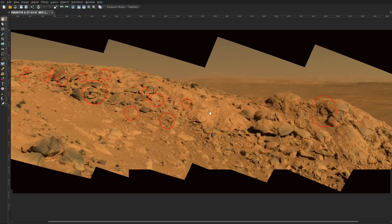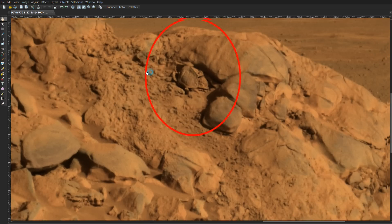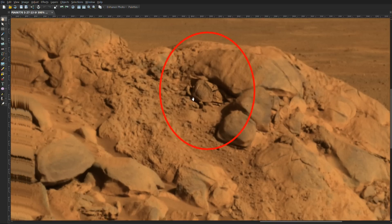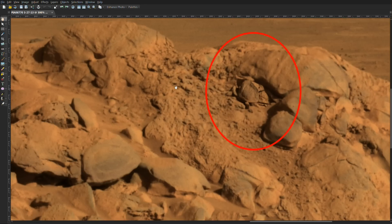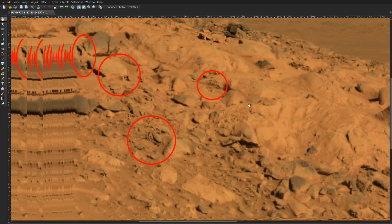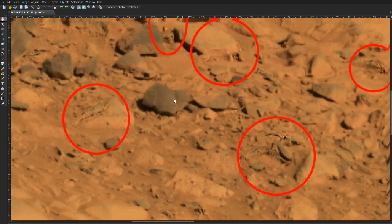I'm going to zoom in on this object here, which to me is a wonderful picture of something. It's almost like a Martian version of an armadillo. But it clearly has shape and what appears to be a head and some legs. And there it is — I'll just point that out. And then I'm going to go over to here and point out three objects of the same species, if you will.